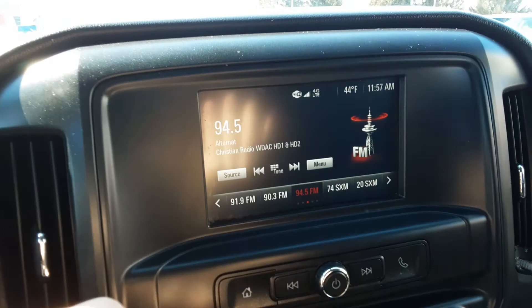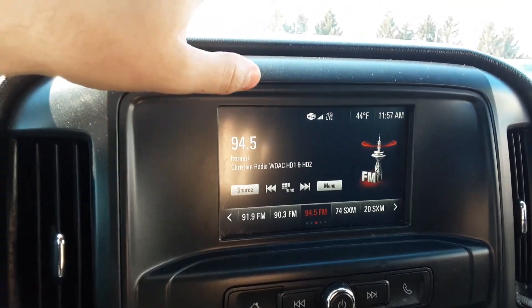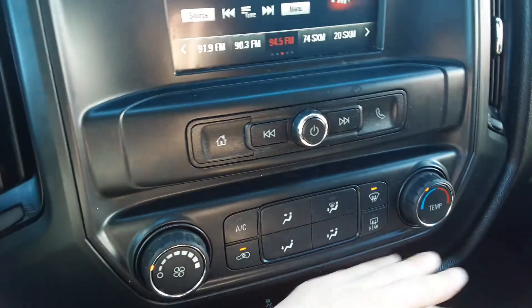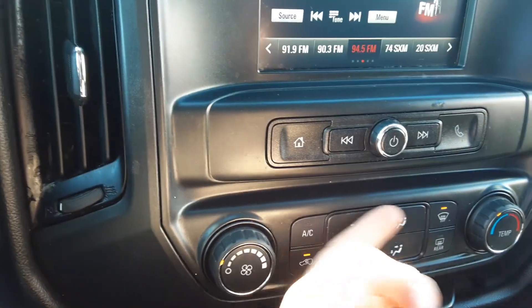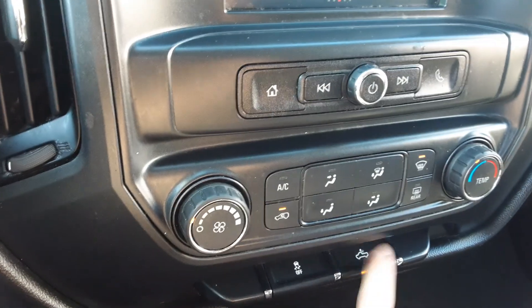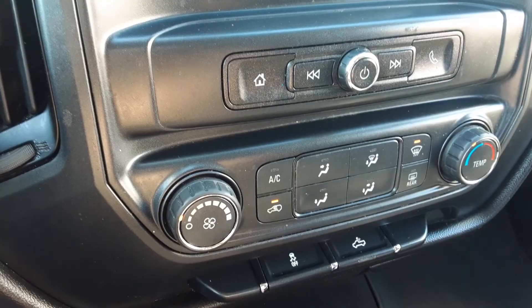Right here is our power windows, power locks, and our power mirrors. We have our cruise control going on right here. We have our screen here — pretty much just a radio — and we can also throw our phone screen up on here. We have our climate control: fan speed, temperature, and where we want the air to hit us. We also have a cargo light right there, and here's our traction control — very easy to use.